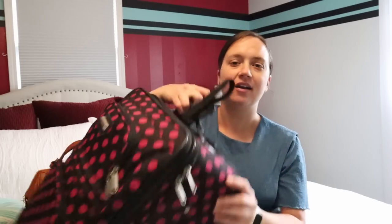Hello everyone and welcome back to my channel. In today's video we are going to be doing my birth center go bag. This is what I am taking.